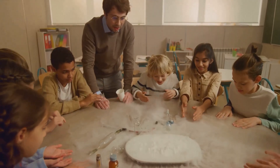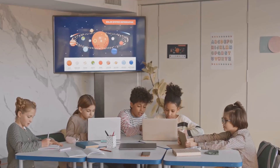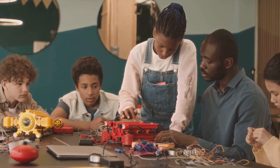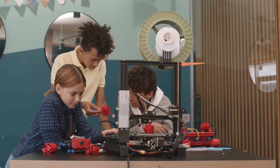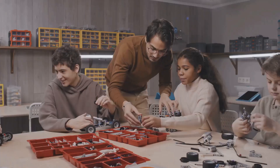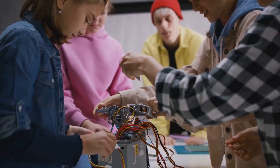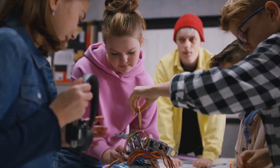Cultivating Critical Minds: How STEAM Nurtures Problem Solvers. STEAM education goes beyond memorizing facts and formulas. It's about fostering critical thinking, creativity and problem-solving skills — essential not only for success in STEM fields, but also for navigating the complexities of the modern world. Through hands-on activities and project-based learning, STEAM encourages students to become active learners. They learn by doing, by experimenting and by applying their knowledge to real-world problems.